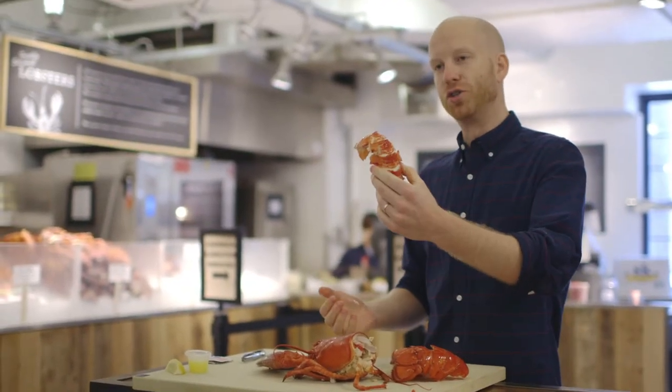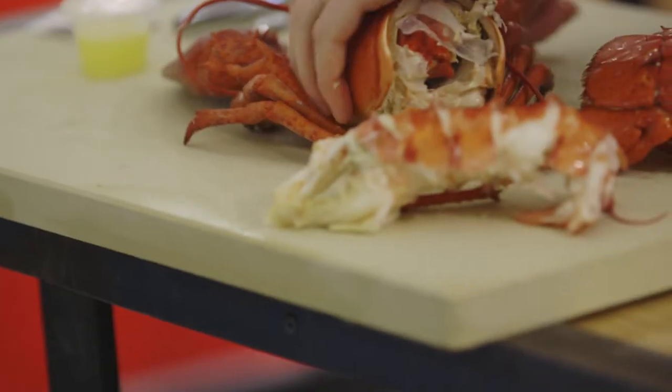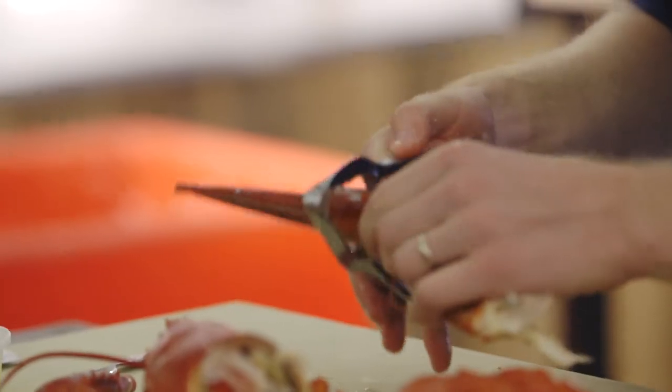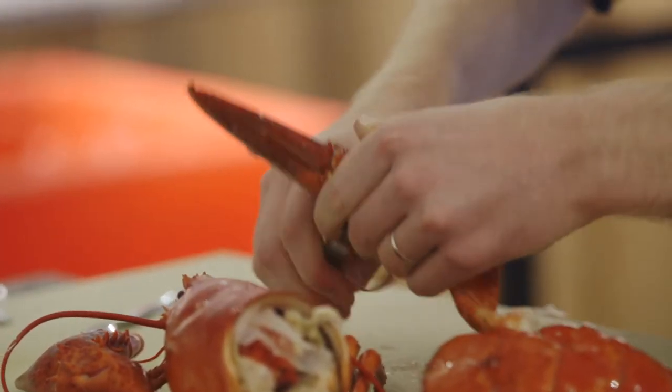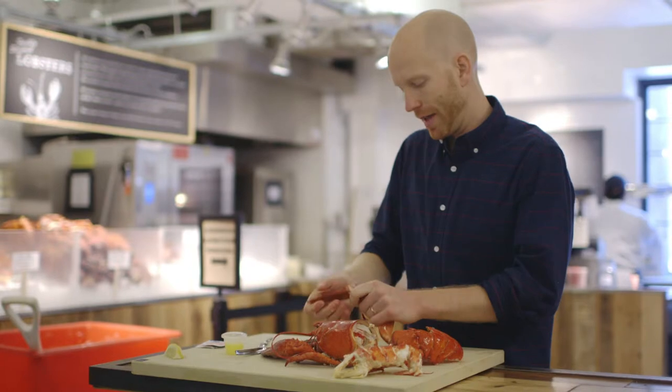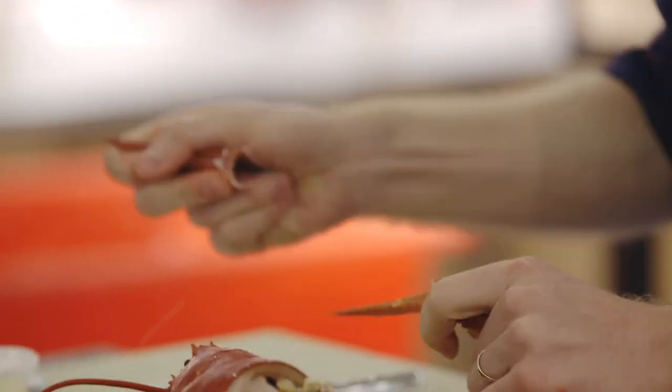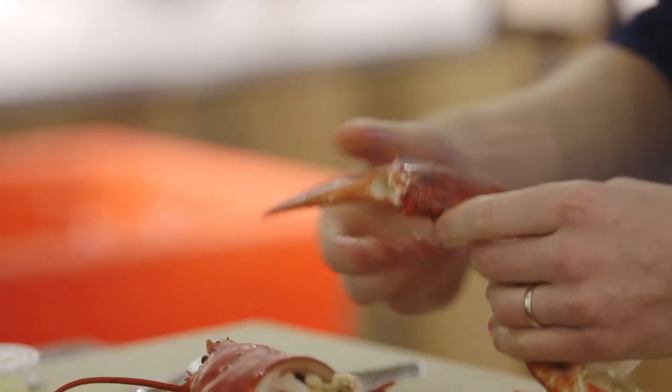The key to lobster is getting your hands dirty. Nice huge tail piece from a hard shell Atlantic lobster. Then just take the claws out from the body. Take a lobster cracker and squeeze it through there — you want to just crack the shell — and that should pop right open. Take this larger part out, get a whole piece right there, and as you crack it, that piece will slide out.